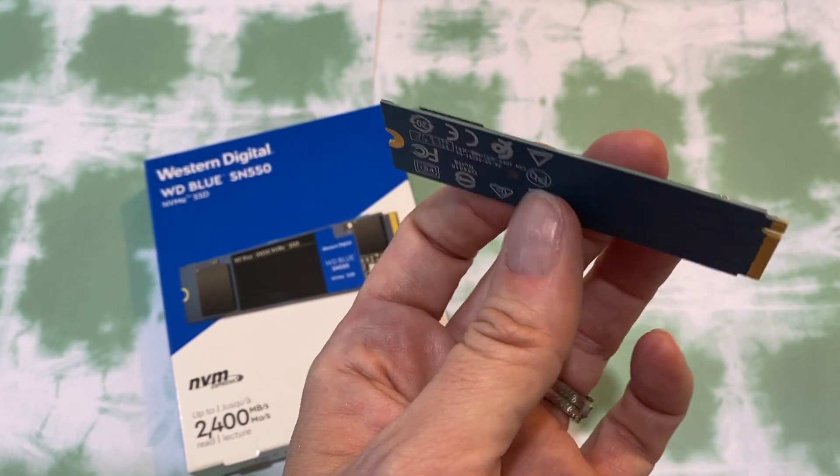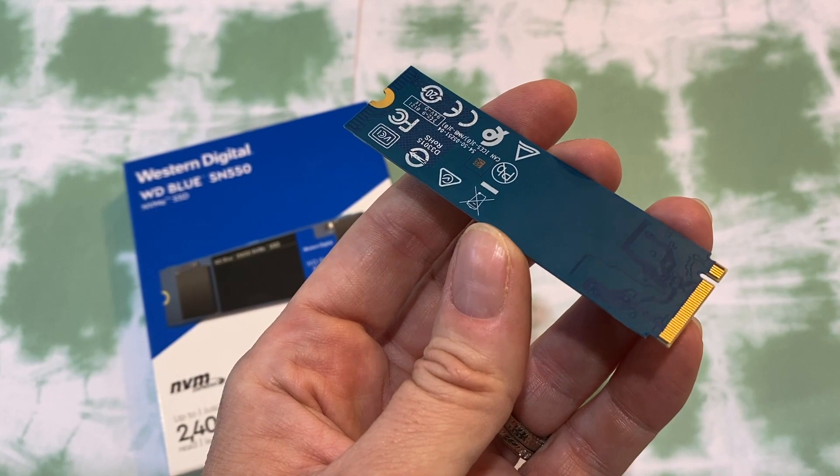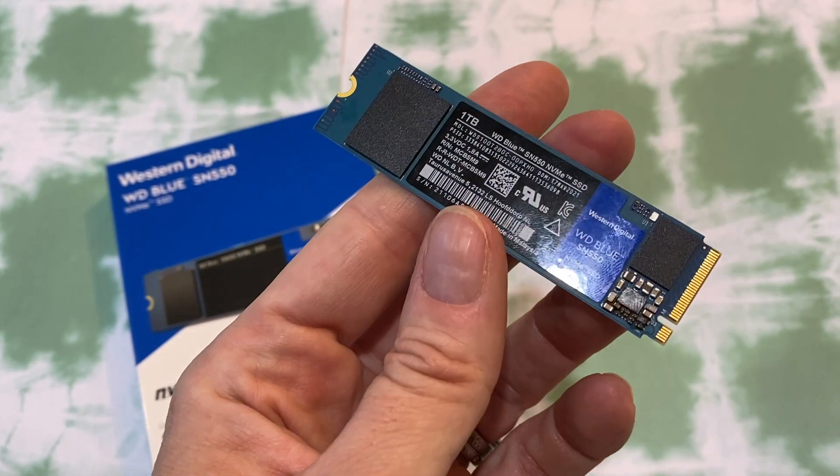Another key thing to know — particularly if you're not Steve Jobs building his own computer in the garage — this is an M.2 drive, which just means it's a really small form factor solid-state drive meant for internally mounted storage expansion cards. M.2 just means you're getting a high-performance storage device that's ideal for thin, power-limited devices like laptops or tablet computers.